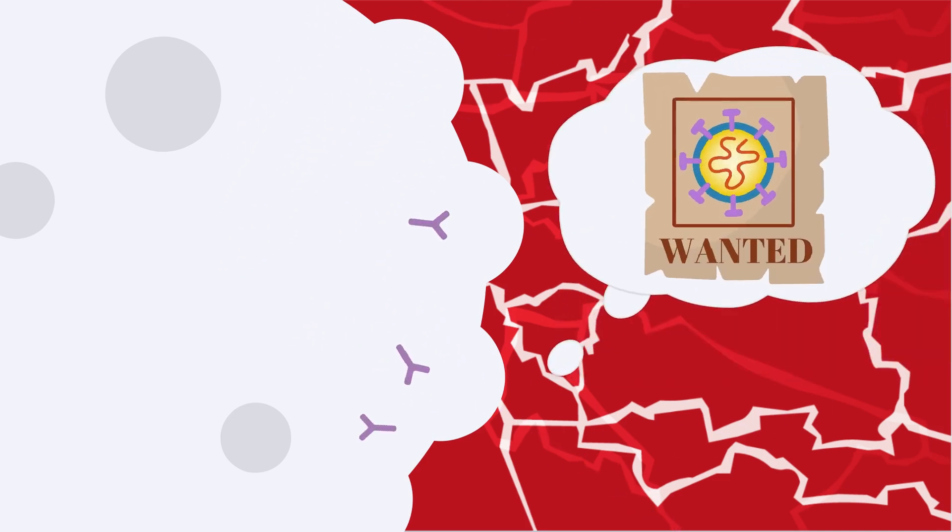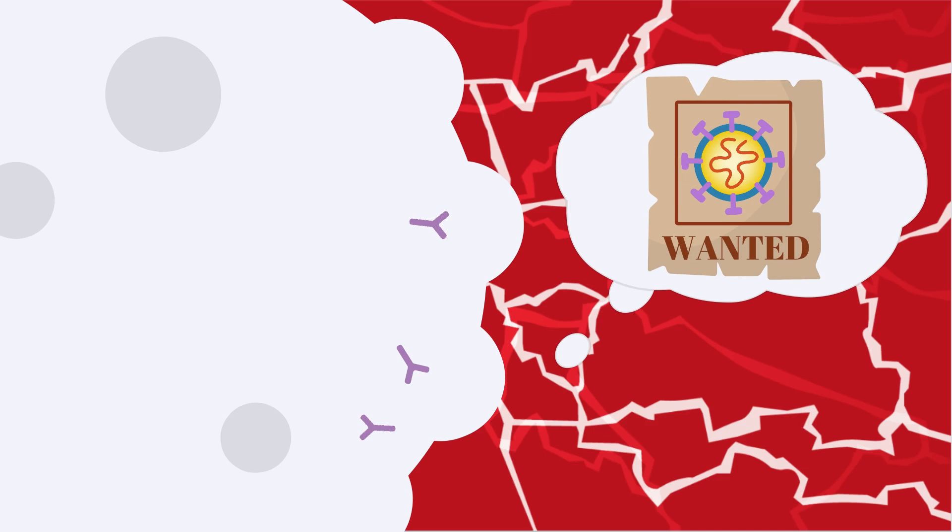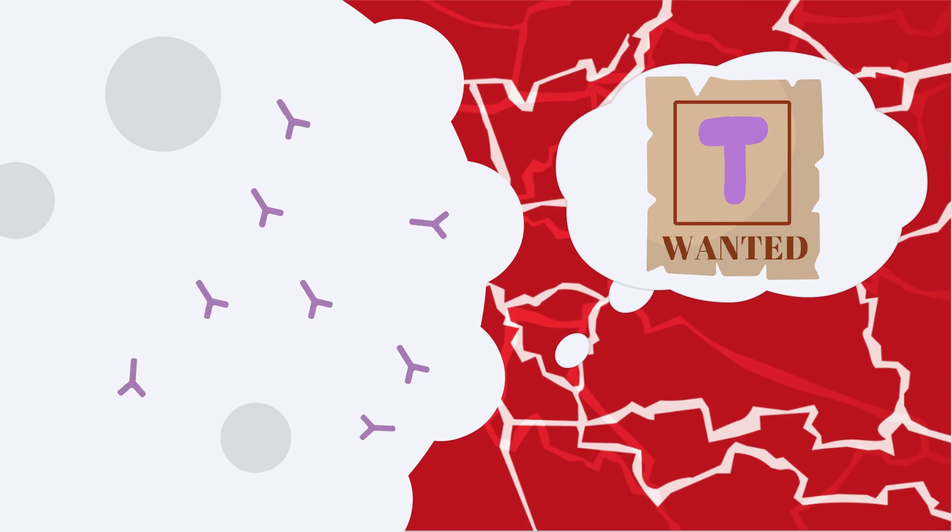Even if you have had COVID infection in the past, you can get reinfected. It is recommended that you get immunized to strengthen your body's memory of the key as a target and increase your antibody levels.